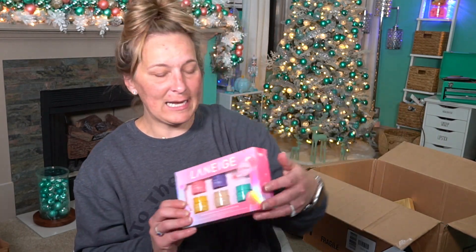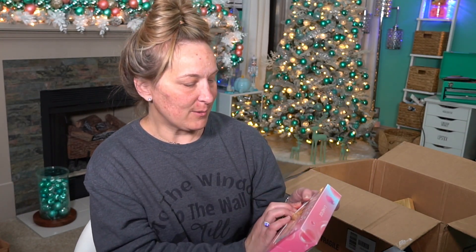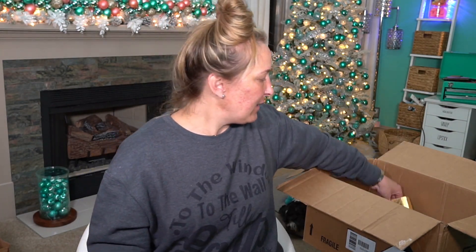The next thing is from Laneige — an amazing lip care line. These are their lip sleeping masks. We have different flavors: berry, mango, vanilla, mint, chocolate, and gummy bear. I'm excited about the gummy bear one — I've never tried that one. This set is $19, so again with your 20% coupon it makes it an even better deal.